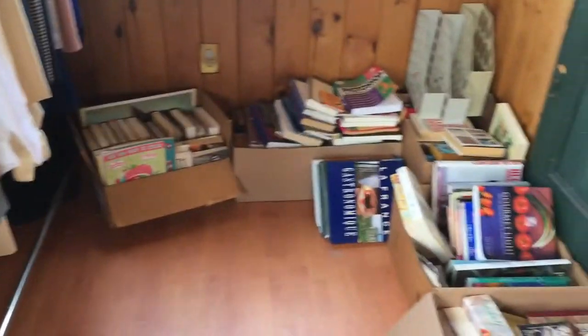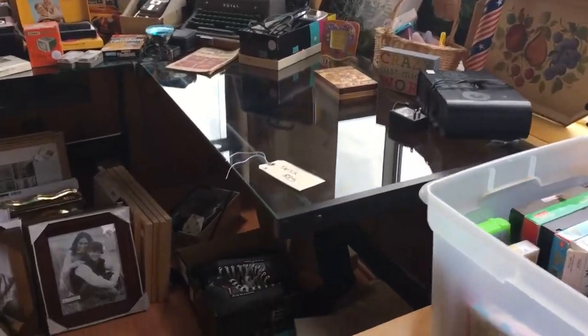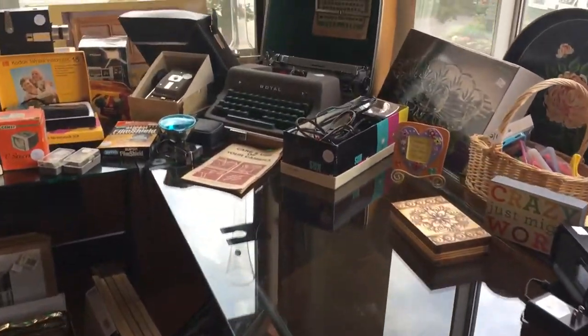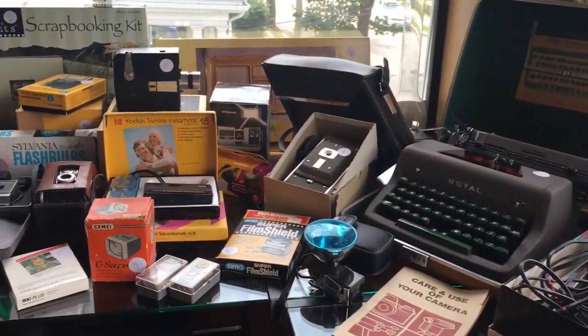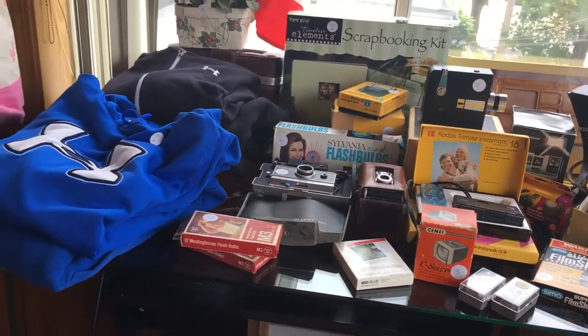Lots of new books, some for reading, frames, lots of frames. We've got ice skates over there, a beautiful glass top desk, another vintage typewriter, lots of vintage photography stuff. Under Armour sweatshirts.